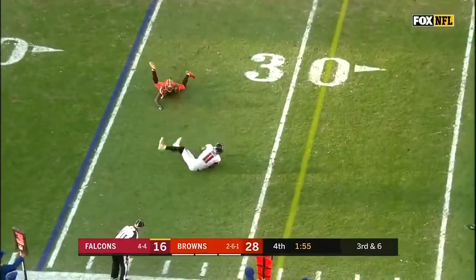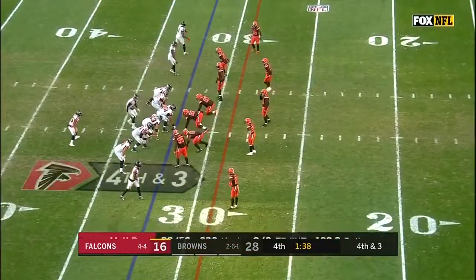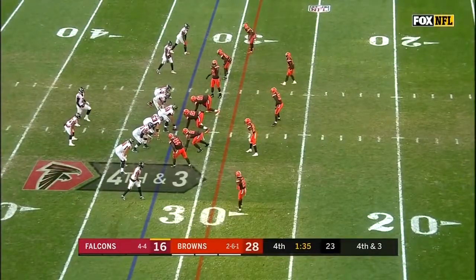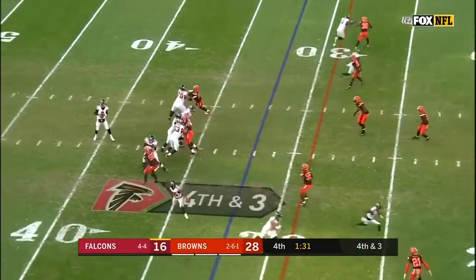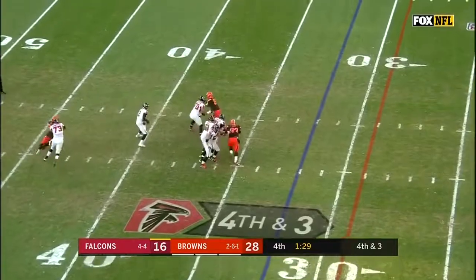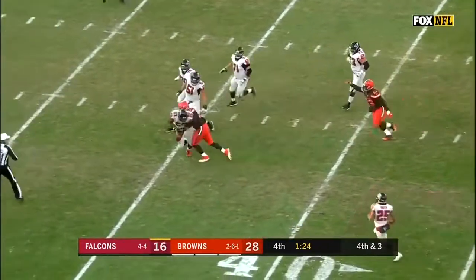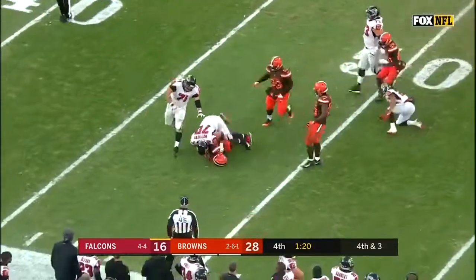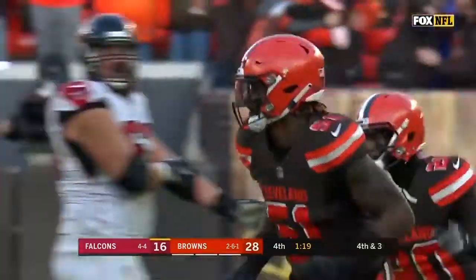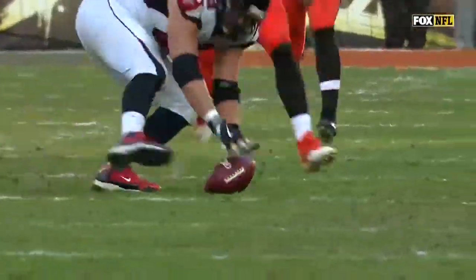Completion number 38 for Julio Jones. Quick passes — look at the matchup at the bottom of your screen: Calvin Ridley versus Denzel Ward. Fourth down and 3, Falcons must get to the 29 for a first. Ryan can't find anyone, he's set — the ball comes loose, still rolling around, and it's recovered by Jamie Collins. That will put an exclamation point on this Cleveland Browns victory.